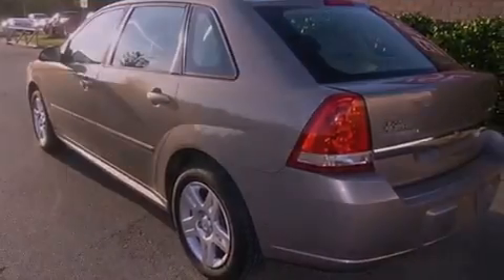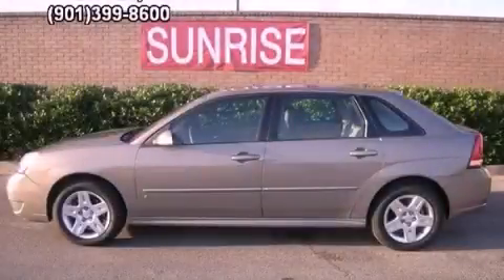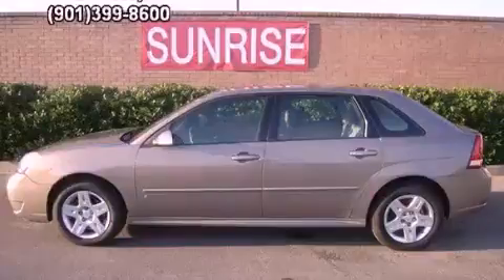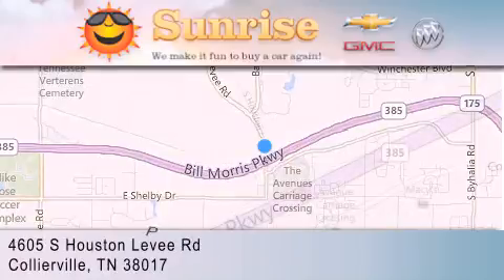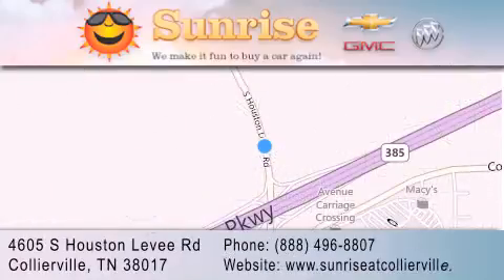We hope you found this video informative. Please contact us today. Sunrise at Collierville is located at 4605 South Houston Levee Road in Collierville. Our goal is to exceed all of your expectations to ensure that you'll return for future visits. We'll see you next time.